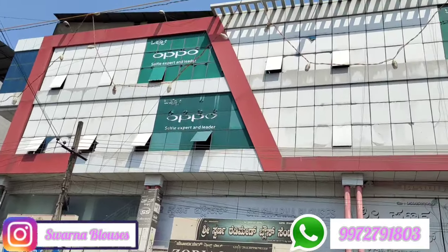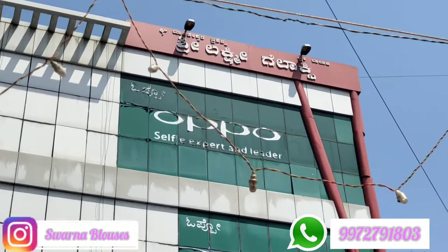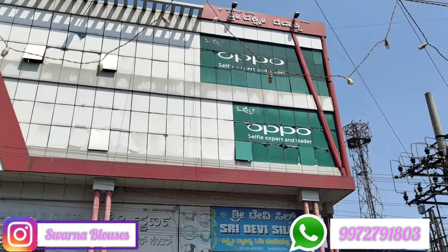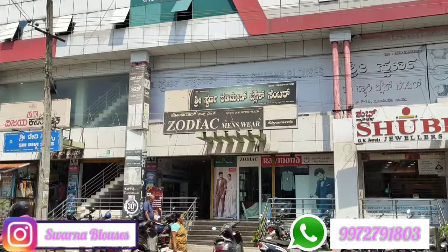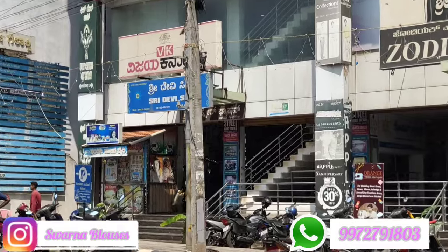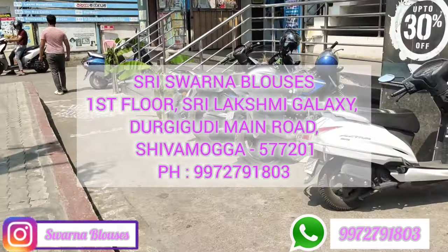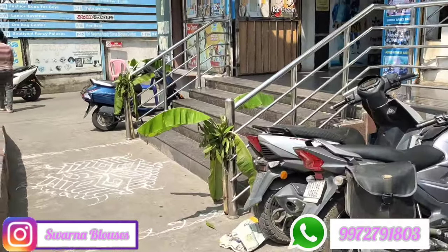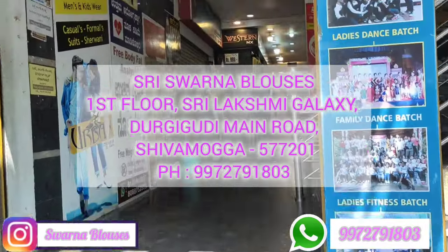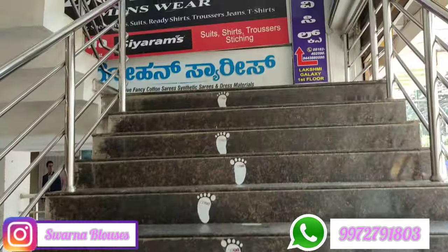This is the complex. This is the first floor of the Shri Lakshmi Galaxy. It is the first floor of the Shri Lakshmi. The second floor of the Shri Lakshmi is on the right side of the Shri Lakshmi.